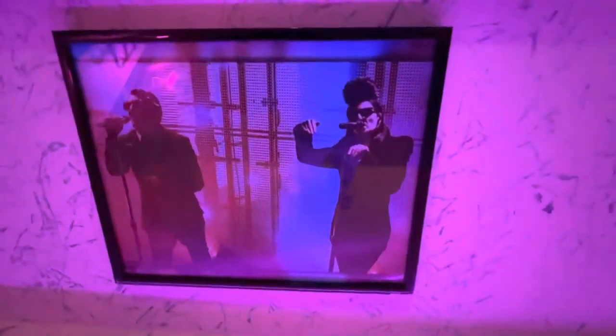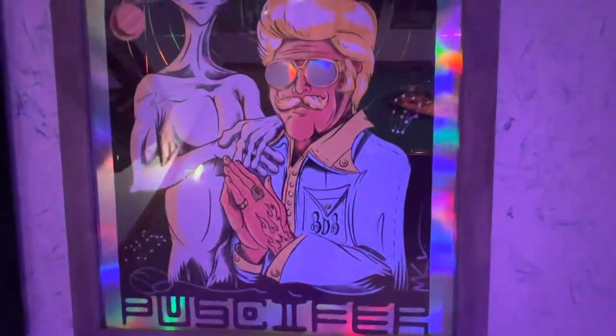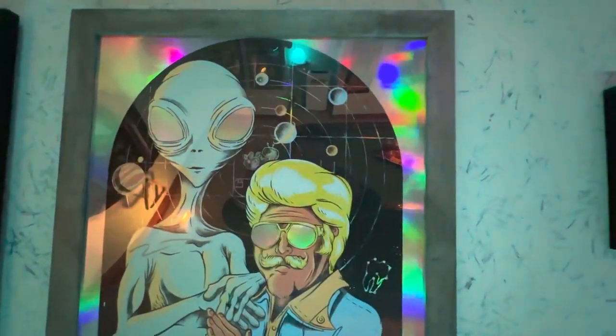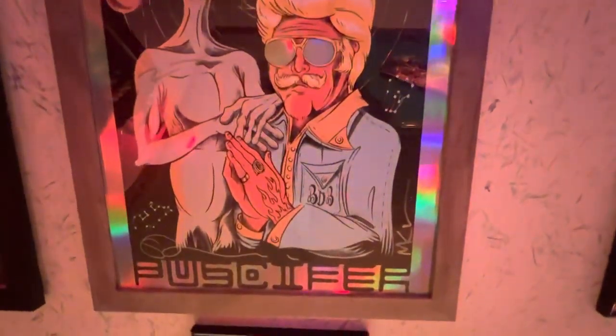Moving on — Pucifer had a digital show, the Live at the Arcosanti, and this was the poster I got from that. One of a few foil posters that I have — but that is just some crazy artwork, and it's signed by the main three people in the band.